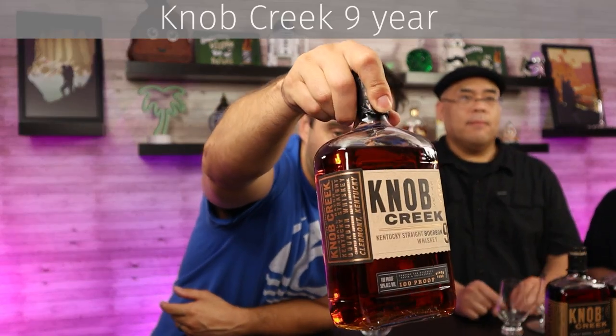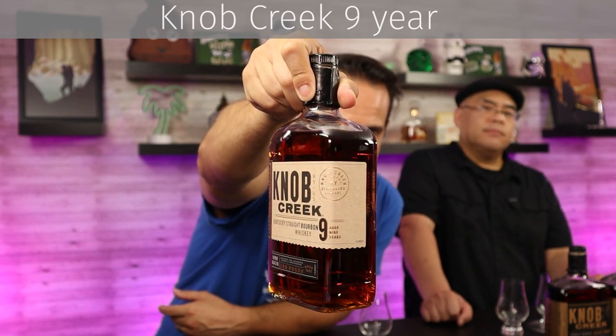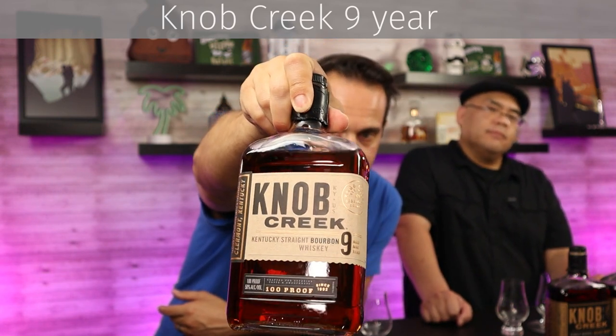So again, I'll give a quick close-up of the bottle. Recently redesigned, fitting the same motif as all the others. Nine-year age statement, 100-proof. For a base bourbon that costs around 30 bucks, that's pretty awesome. I love it. I think Knob Creek sometimes doesn't get the accolades it deserves — maybe it's because it is prevalent. But I enjoy it quite a bit.